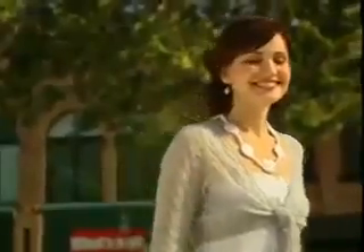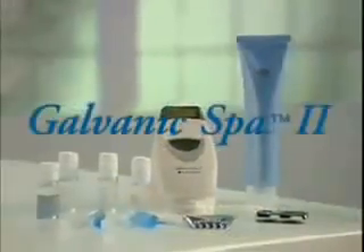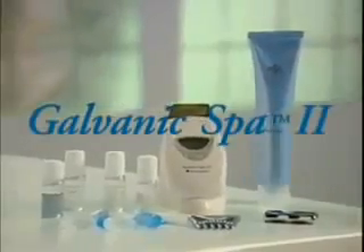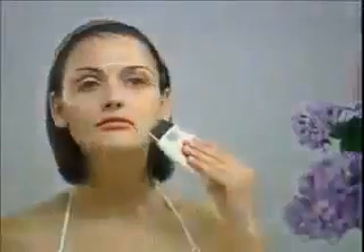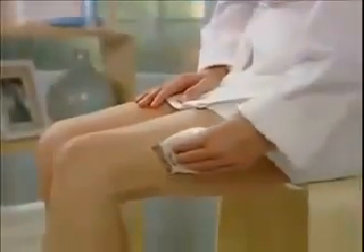Today, spa treatments are more than pampering. They are a requisite for looking and feeling great. The Nu Skin Galvanic Spa System 2 brings your day spa home to you. Now, no appointment is necessary to rejuvenate your complexion, revitalize your scalp, and refine your body.